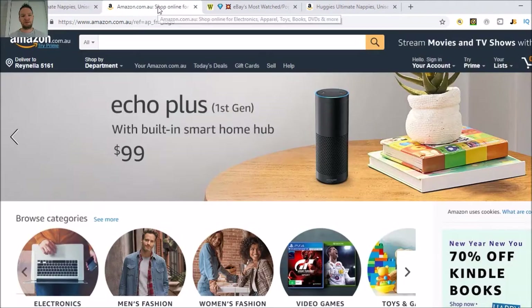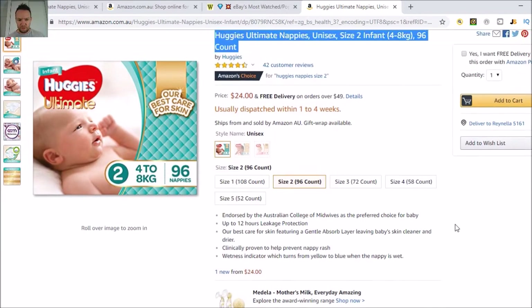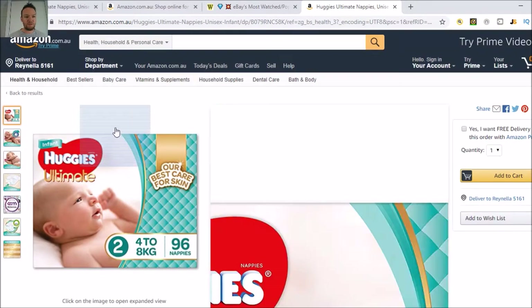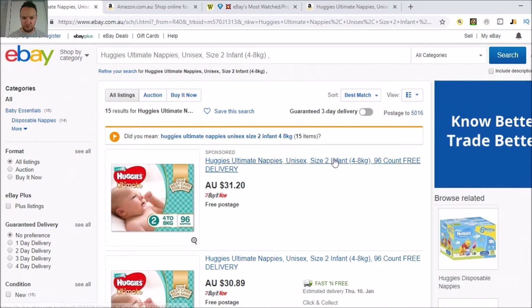Now I'm going to find the exact same thing on eBay and look at the price. This one's $24 with free delivery over $49, so you've got to be aware of that. You want to check it's not going to be too much for delivery, or find ones with free delivery anyway. This is how people dropship from Amazon to eBay. By the way, you can do it back to front as well — dropship to Amazon — so you can be working both angles.